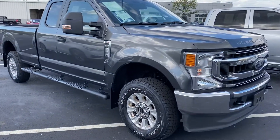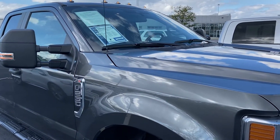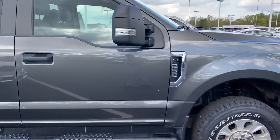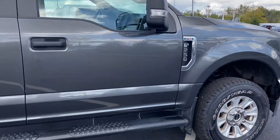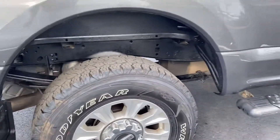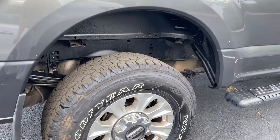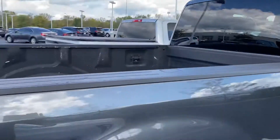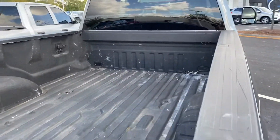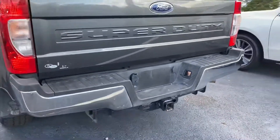Here we go, here at Jermaine Toyota, looking at an absolute beauty — 2020 F250 Super Duty XL STX package. Does have the side steps, like new condition, 15,000 miles, Goodyear Wrangler rubber, alloy wheels, spray-in bed liner, long bed, backup camera, factory tow hitch, and all your plugins.